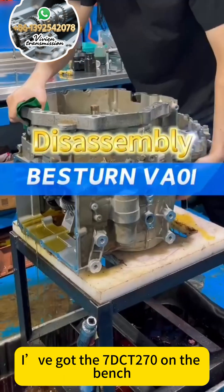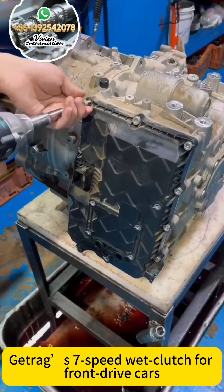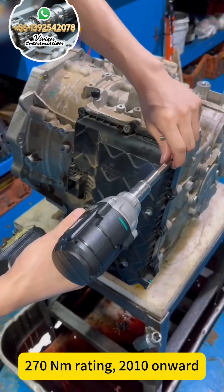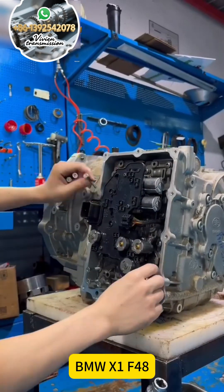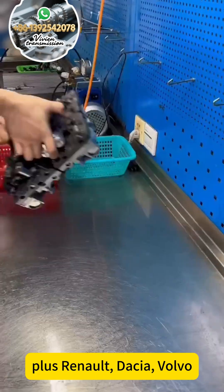Mickey here. I've got the 70CT/70 on the bench — the Getrag 7-speed wet clutch for front-drive cars. 67 kilograms, rated at 270 newton meters, 2010 onward. Found in the BMW 1 Series 1.5L, BMW X1 F48, Mini Cooper, plus Renault, Dacia, and Volvo.